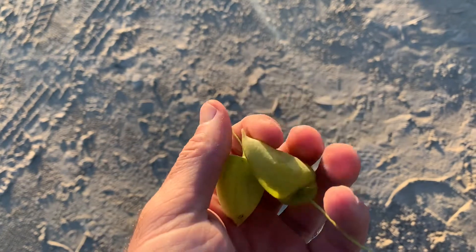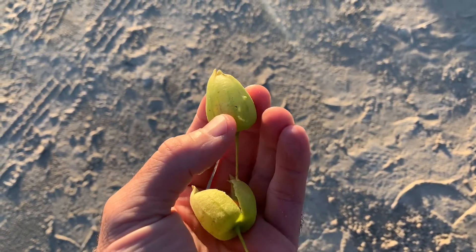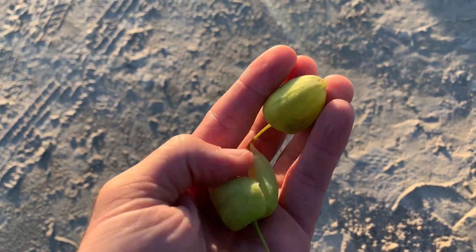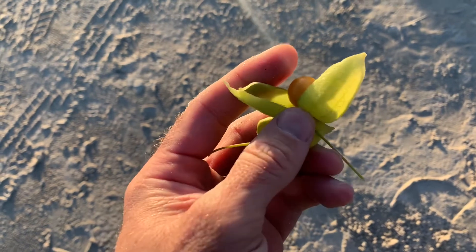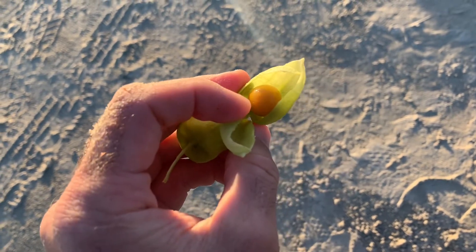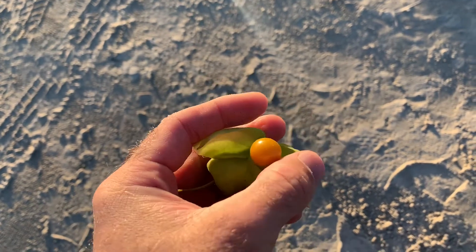I'll open this one up in a second. I'm going to take some photos of them first. They're up in the dunes. I'm going to take some home and try to grow them, but I doubt they'll grow in San Antonio — they probably like the sandy dunes.